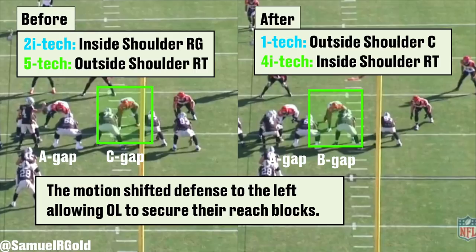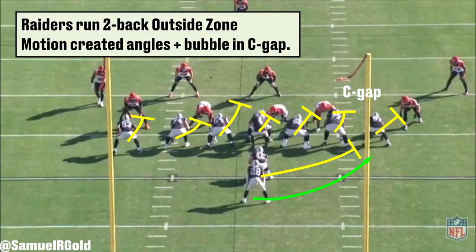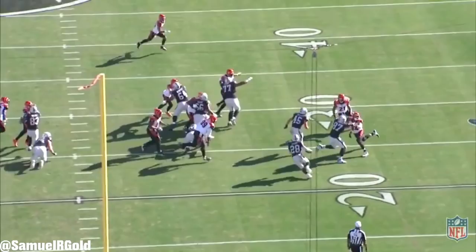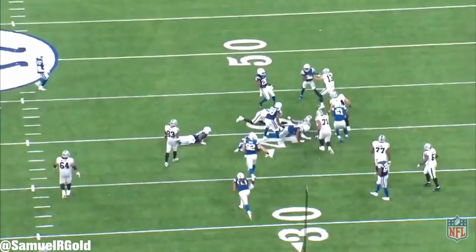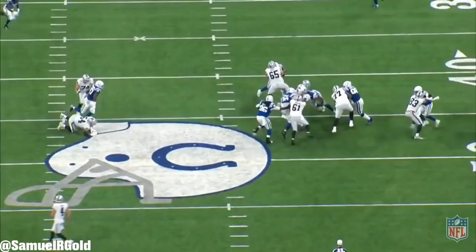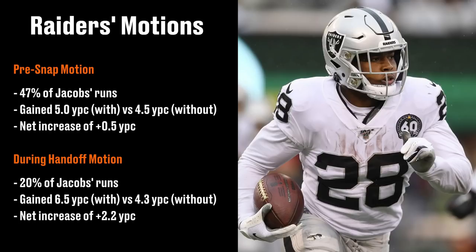The most important difference is where the box players align. The defender in the A gap moves from a 2-eye technique on the inside shoulder of the right guard to a 1-technique on the outside shoulder of the center. Meanwhile, the defender that was in the C gap as a 5-tech on the outside shoulder of the right tackle moved to the B gap as a 4-eye tech defender on his inside shoulder. With the running play drawn on screen, you can see how each blocker to the right now has an advantage — they can reach block their defenders more easily, creating the running lane. Jacobs takes the toss, sprints to the edge, and his blockers create their angles. This is a big run, all due to that initial motion and Jacobs' finish.